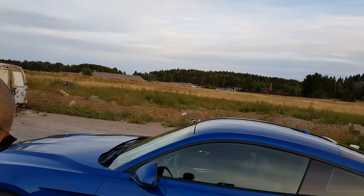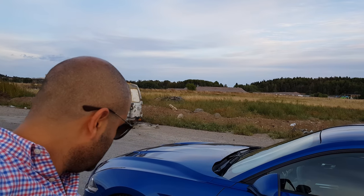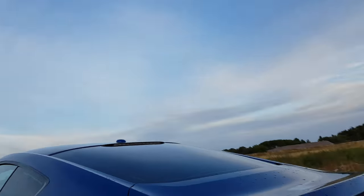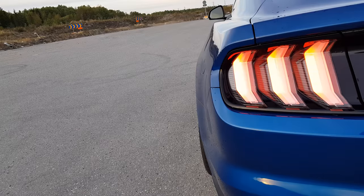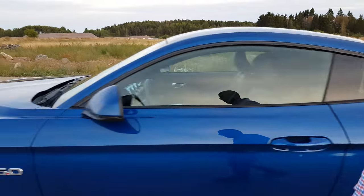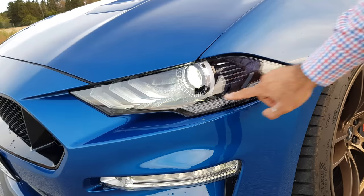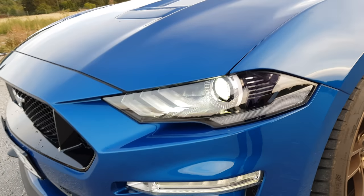So it is a 2018 Lightning Blue Mustang GT Fastback with the 10R80, so it's the automatic gearbox. This is the export version, so it has the clear taillights, and especially on the Lightning Blue — and I would assume on the Magnetic as well — this is really nice because it blends in so nicely with the color.